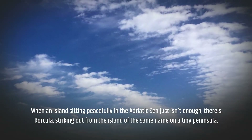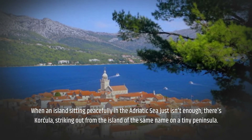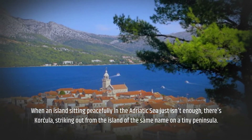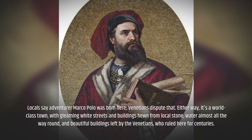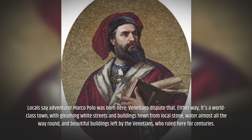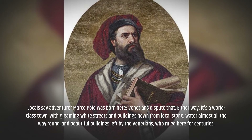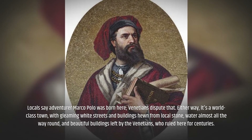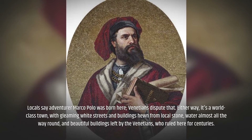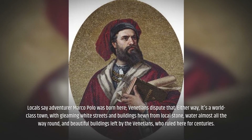When an island sitting peacefully in the Adriatic Sea just isn't enough, there's Korčula, striking out from the island of the same name on a tiny peninsula. Locals say adventurer Marco Polo was born here — Venetians dispute that. Either way, it's a world-class town, with gleaming white streets and buildings hewn from local stone, water almost all the way round, and beautiful buildings left by the Venetians, who ruled here for centuries.